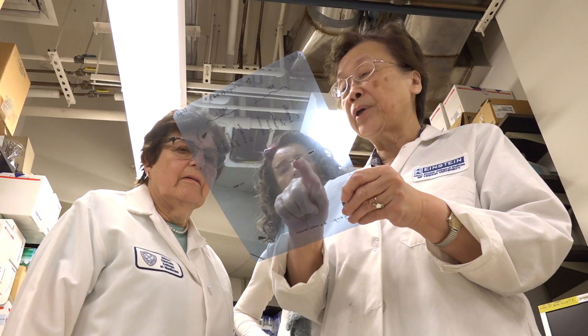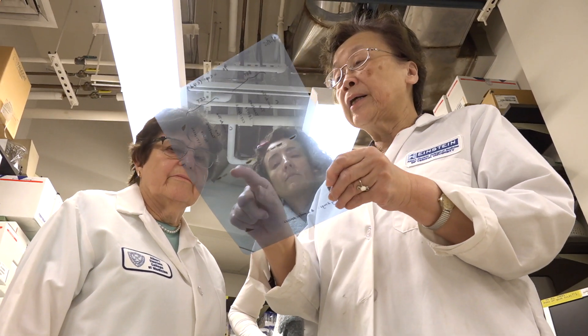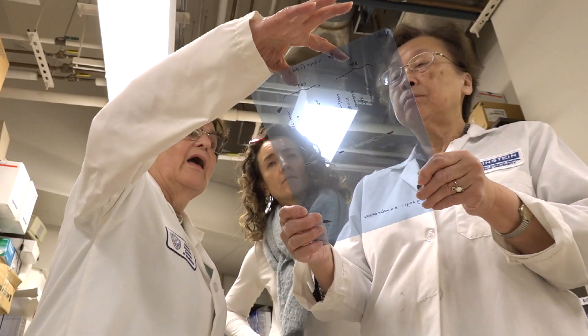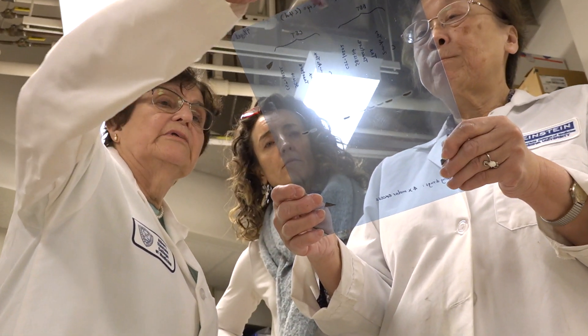We know so many people, each of us individually, people who are suffering from this disease. We already have been able to show that basic research done in a scientific laboratory can really provide a lot of information and help us develop new drugs for the treatment of cancer.